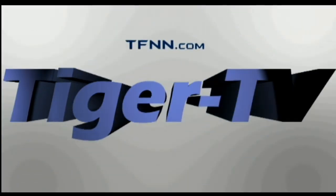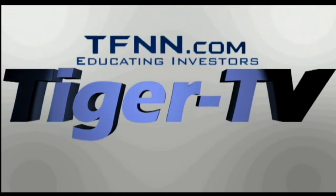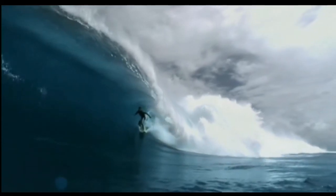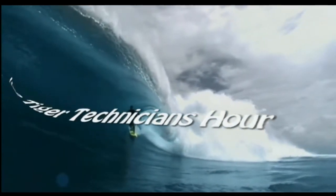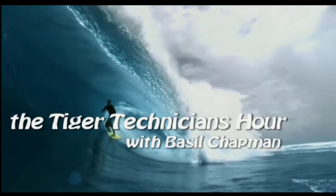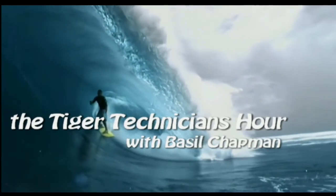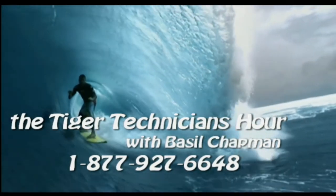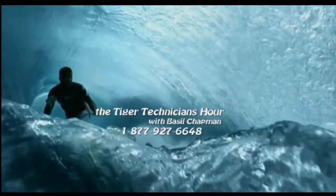The following is a presentation of TFNN. The Tiger Technician Hour with your host, Basil Chapman. Call now toll free at 1-877-927-6648. Now, Basil Chapman.